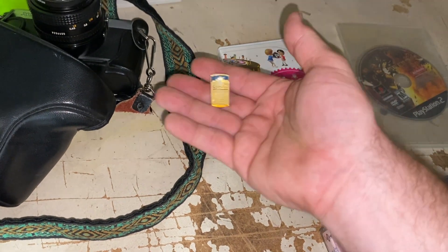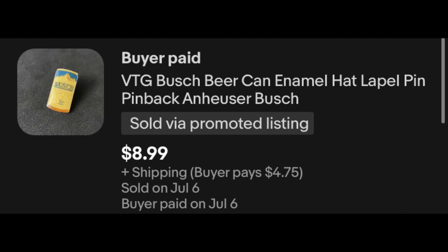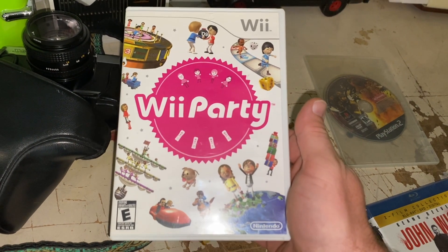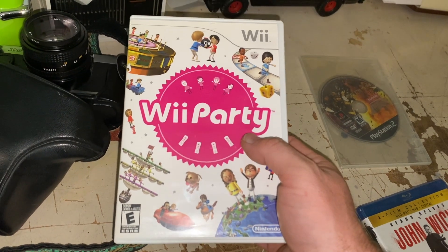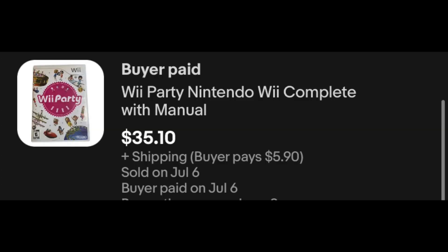Almost dumped this off — sold another pin. This is one of the Busch beer can pins. This one sold for $8.99 plus shipping. Wii Party — this is complete, it's got the manual in it, everything. I paid $25 for a Wii system and a bunch of games. This is actually the only thing I've listed so far, just because I knew it would be a quick seller and we'd get back even on that purchase. This thing sold for $35.10 plus shipping.